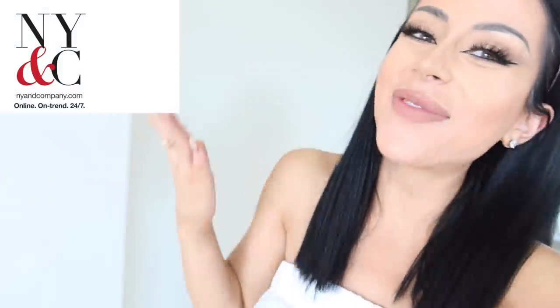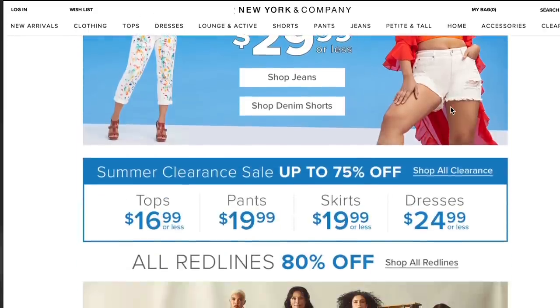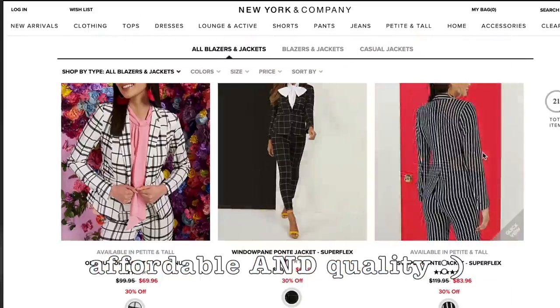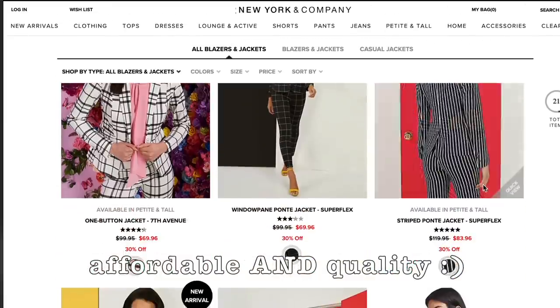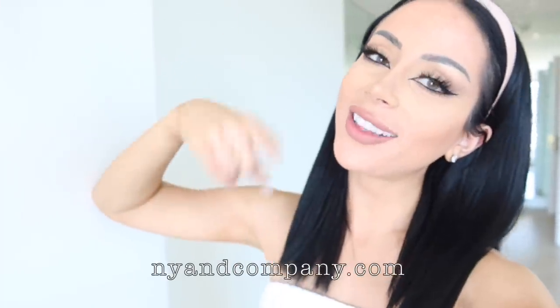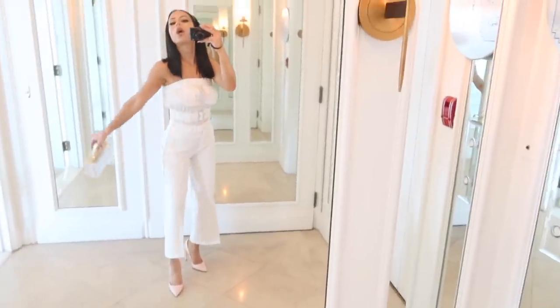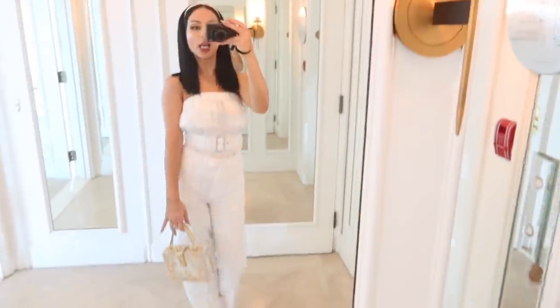The devil wears New York and Company. This look and all of my other looks today have been sponsored by my wonderful friends over at New York and Company. They have tons of cute outfits to pick from — whether you're looking for a Sunday brunch look or your office outfit chic, they have everything that any girl boss could ever need. Huge shout out to New York and Company for sponsoring this video. If you guys want to shop anything I'm wearing, you can click the link below to twin. Happy shopping and happy girl bossing.